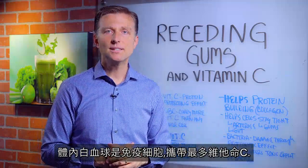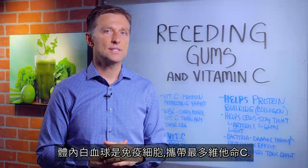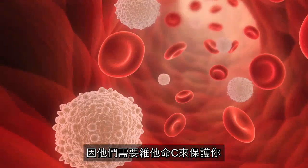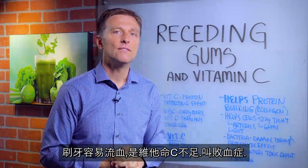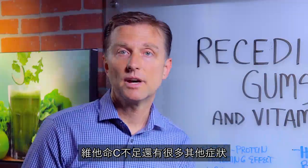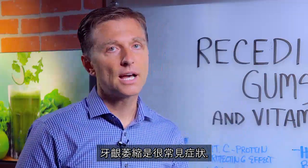The white blood cell, which is your immune cell, carries more vitamin C than any other cell in the body because it needs vitamin C to protect you. So when you brush your teeth and you bleed easily, that is a vitamin C deficiency — they call that scurvy. There are many other symptoms with vitamin C deficiencies, but receding gums is a very common one.